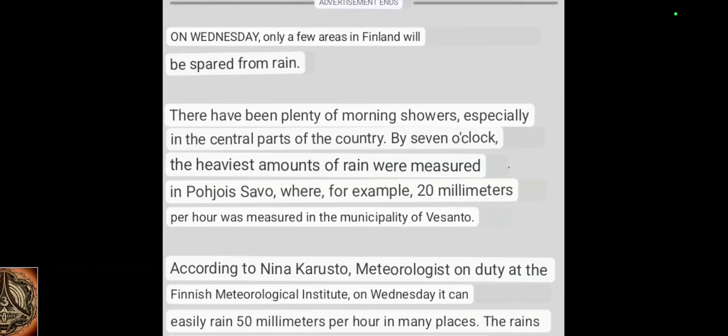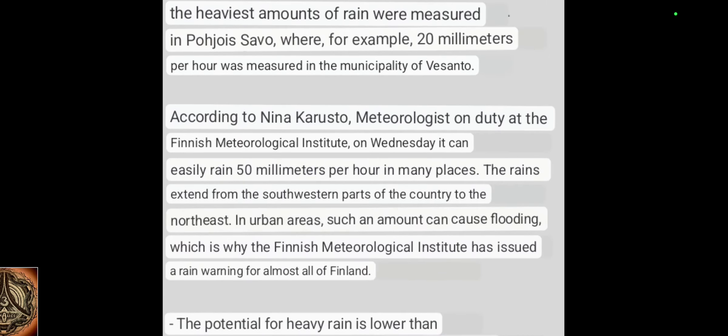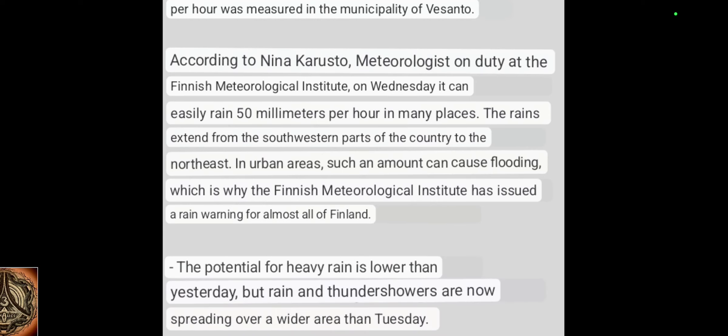On Wednesday, only a few areas in Finland will be spared from rain. There have been plenty of morning showers, especially in the central parts of the country. By seven o'clock, the heaviest amounts were measured in Pohjo Savo — 20 millimeters per hour in the municipality of Vesanto. According to meteorologist Nina Karusto at the Finnish Meteorological Institute, it can easily rain 15 millimeters per hour in many places. In urban areas, such an amount can cause flooding, which is why the Finnish Meteorological Institute has issued a rain warning for almost all of Finland.